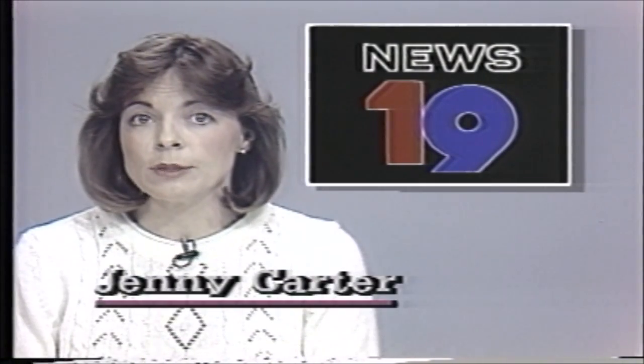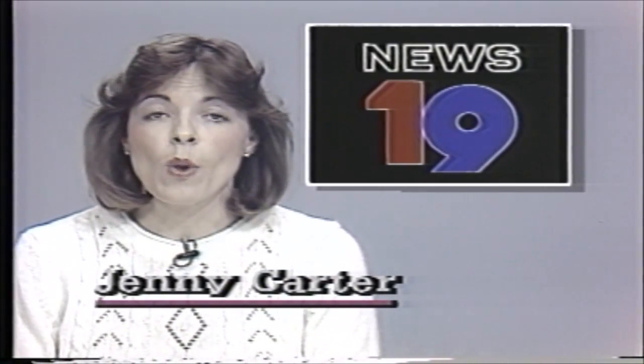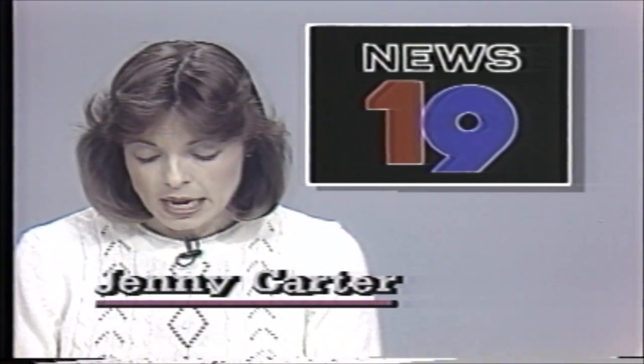Good afternoon. I'm Jenny Carter. This will be an abbreviated version of News 19 at noon, and of course the news that so occupies our minds at this moment — the tragedy this morning aboard the space shuttle Challenger, that happened one minute 12 seconds into the liftoff. Here at News 19 we've always covered the shuttle liftoffs live, and so it was with no feeling of anything but a normal average liftoff that we did introduce our NASA satellite coverage just 30 seconds before the Challenger left the ground for the last time.